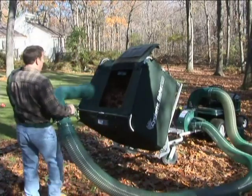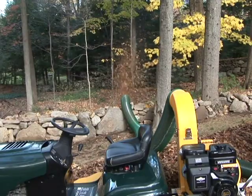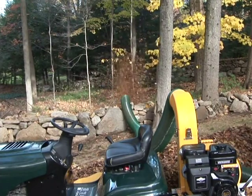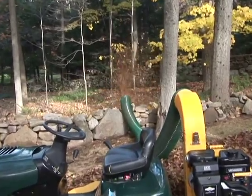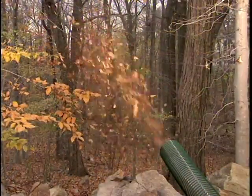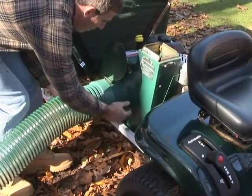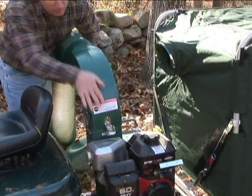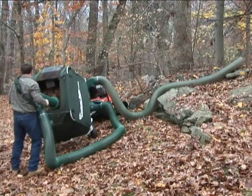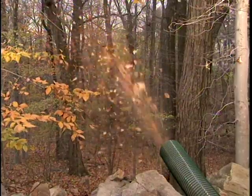Our third unloading method is just amazing — we call it the Power Unloader. It works like a snow thrower. You can unload to places you can't even drive to, like behind the trees, over a wall, into a truck, or right uphill. First, snap on the Power Vacuum Pickup. Next, snap our Power Unloader to the top of the vacuum mulcher. Now you can vacuum out the entire contents. You'll never see those leaves again.